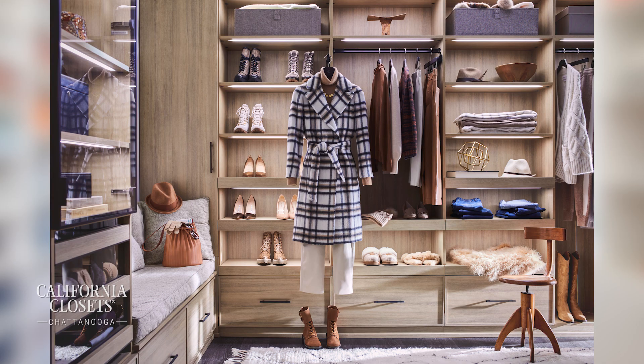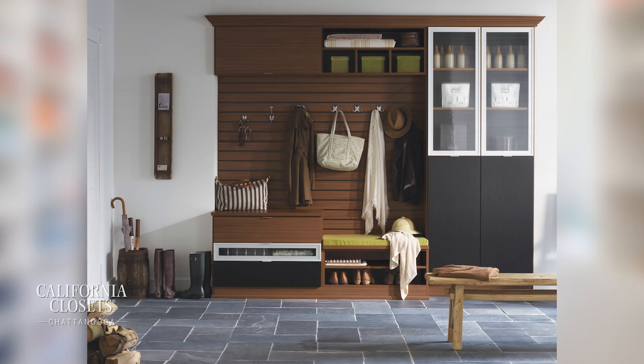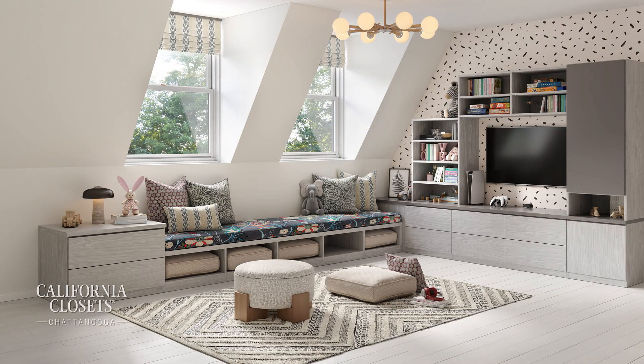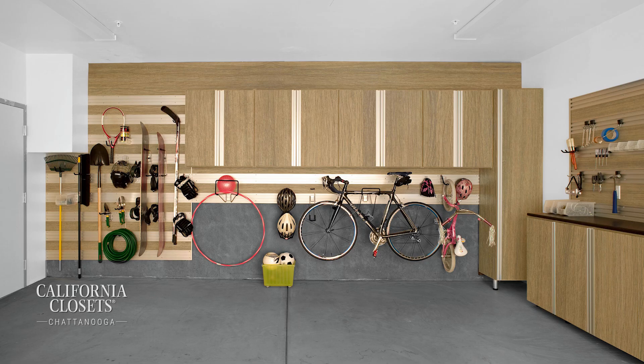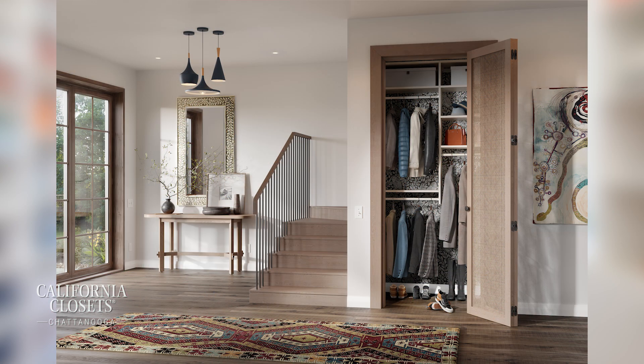A lot of folks know California Closets for amazing custom designs, but you offer more than just what most of us think of as a closet. We believe we can specialize in every area of the home. Obviously we love closets — that's our bread and butter — but we specialize in everything from pantries, laundry rooms, mud rooms, entertainment centers, garages, and offices. Our product can truly look gorgeous in any setting within the home.